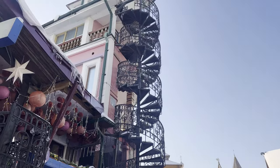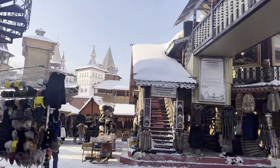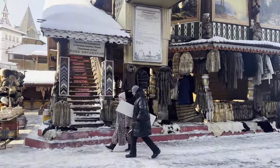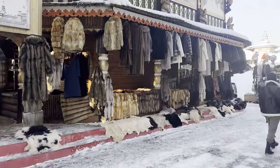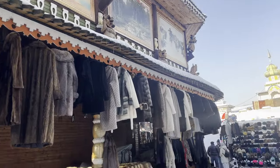The first striking thing seems to be the architecture in here — really interesting designs. Probably to be expected here in the heart of winter in Moscow, there are lots of fur coats, fur hats, and things like that.